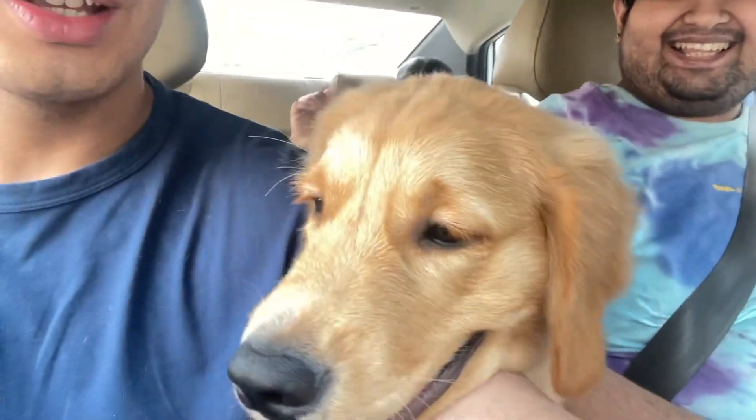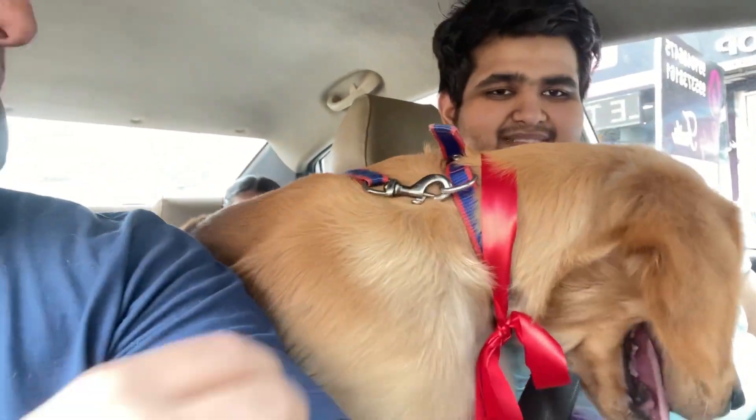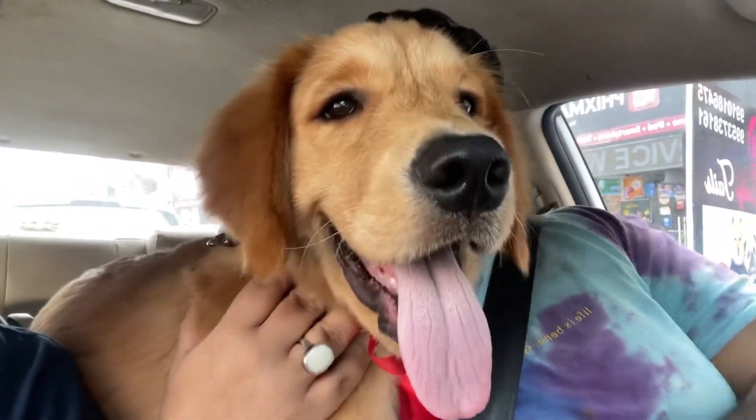Leo is now a little bit clean. They didn't cut his nails because his nails are very very short. But overall the grooming was a good experience for him — he didn't bark that much and he smells so nice now.